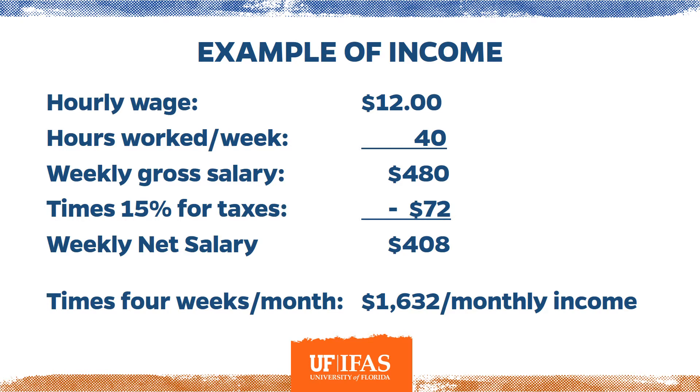Here's a quick example: at $12 an hour working 40 hours a week, you gross $480 a week. Multiply by 15% for taxes — that's $72 — leaving a weekly net of $408. This person gets paid every Friday, so multiplying $408 by four gives a monthly income of $1,632. If you have a two-income household, make sure to include all income sources.